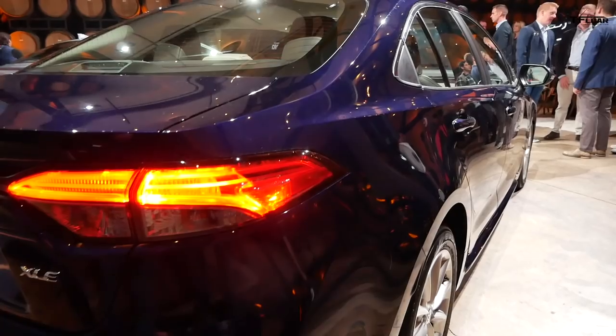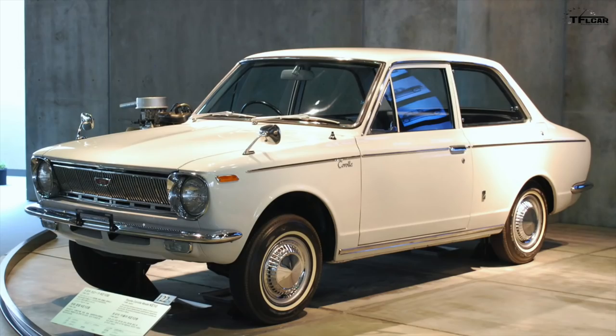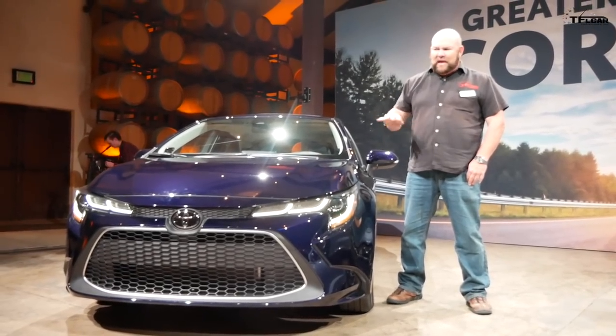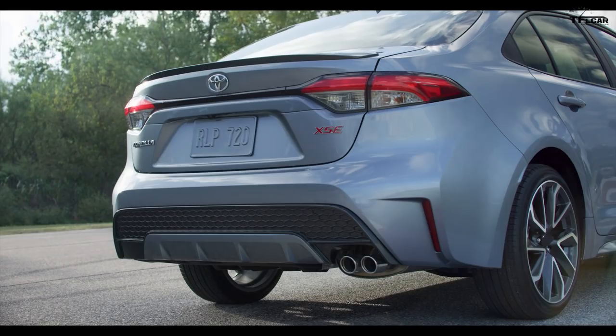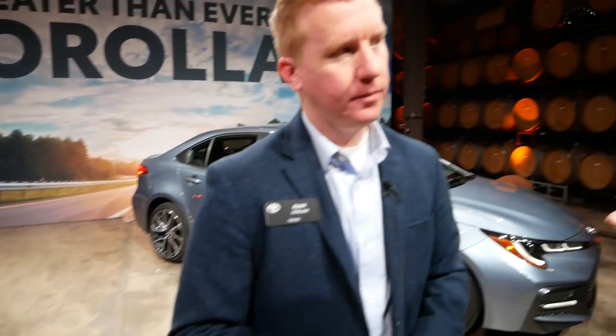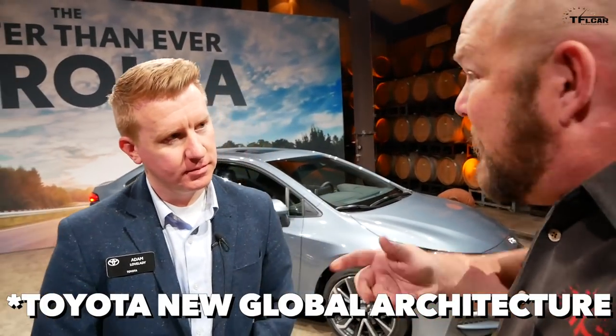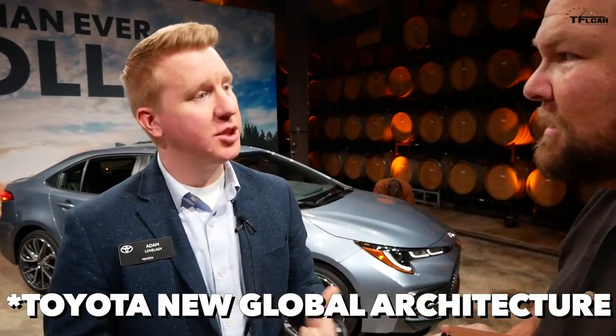Here's the cool part. This vehicle, the 12th generation, started in 1966 and it surpassed the Volkswagen Beetle as the best-selling car in the world. These are built on the new TNGA platform — specifically the TNGA-C platform, which it shares with the Corolla Hatchback and the CHR. The RAV4 shares some components but rides on the TNGA-K platform.